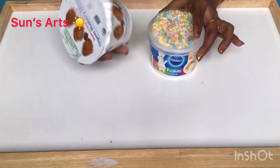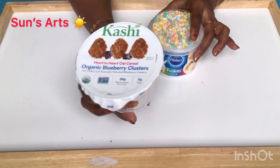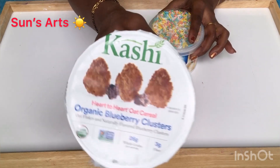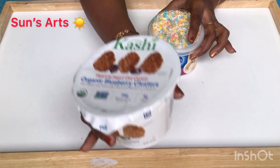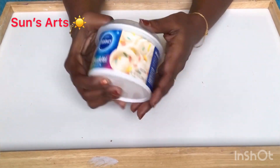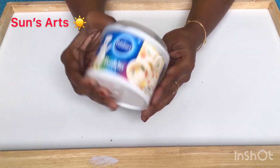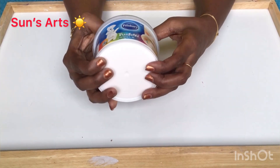From the food section, I got this Kashi cereal — organic blueberry clusters. It's a good brand, everybody knows about it, so I got a few of these. I'm also going to try this Pillsbury vanilla frosting. It's got some funfetti on top — they keep improving their frosting product.